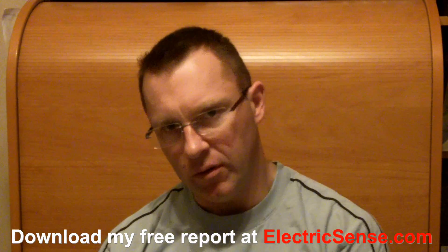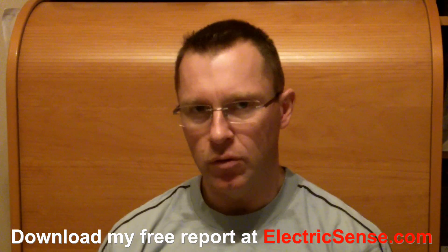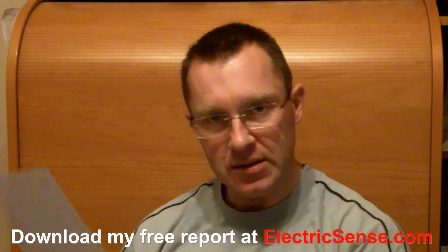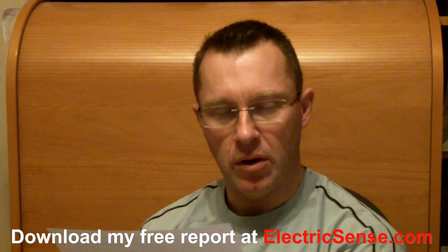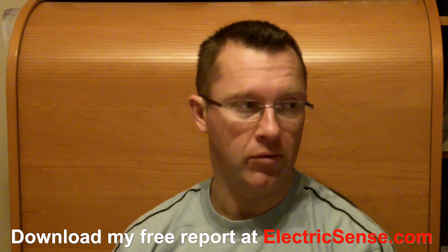Hi, my name is Lloyd from ElectricSense.com and I'm going to give you 12 quick and easy tips on reducing your exposure and protecting yourself from cell phone radiation.